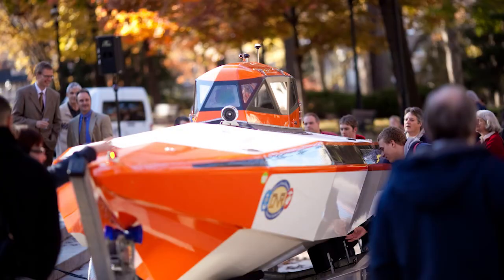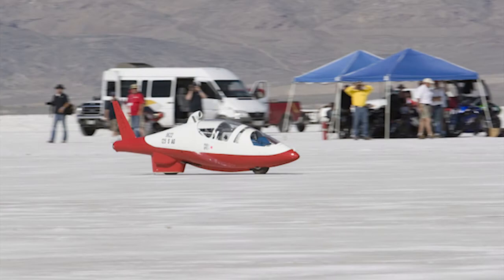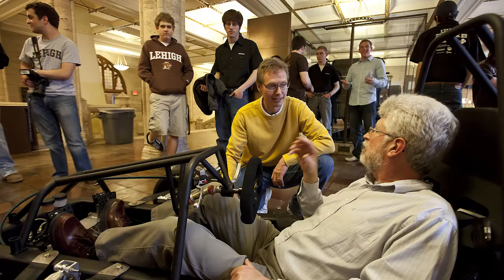As long as people want to travel, there's always going to be new vehicles — faster, lighter, more efficient. Looking at the crystal ball, it's going to be a very, very different future from what it is today.